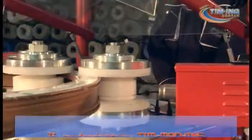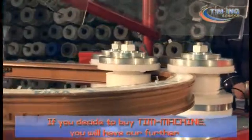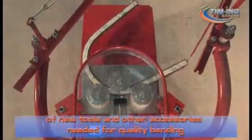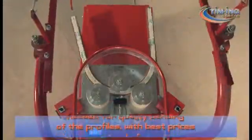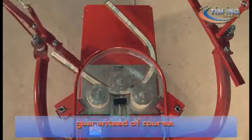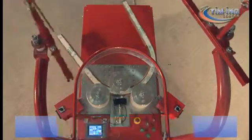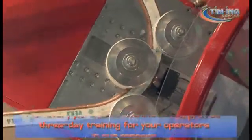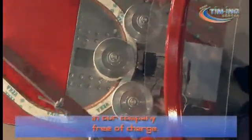If you decide to buy the T-Machine, you will have our further logistics support, consisting of distribution of new tools and other accessories needed for quality bending of the profiles, with best prices guaranteed. For every purchased machine, we will provide 3-day training for your operators at our company, free of charge.